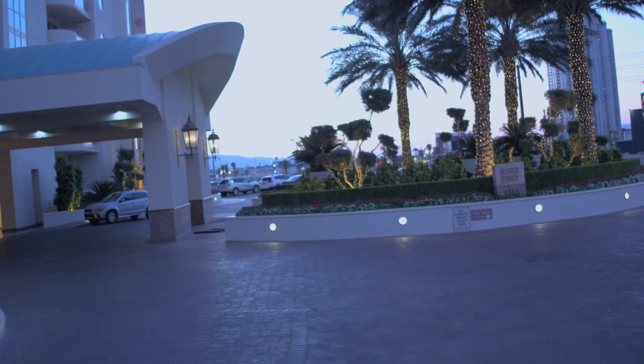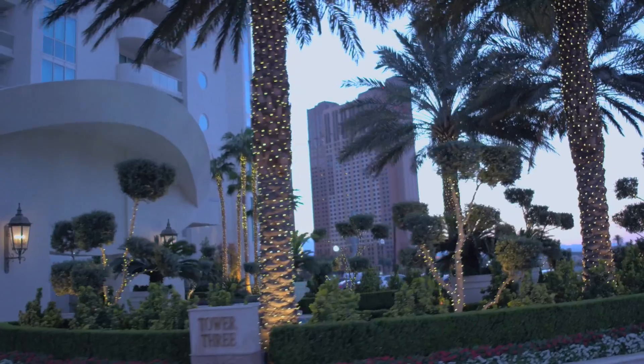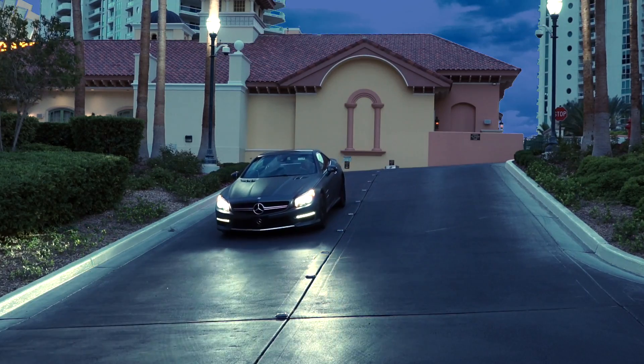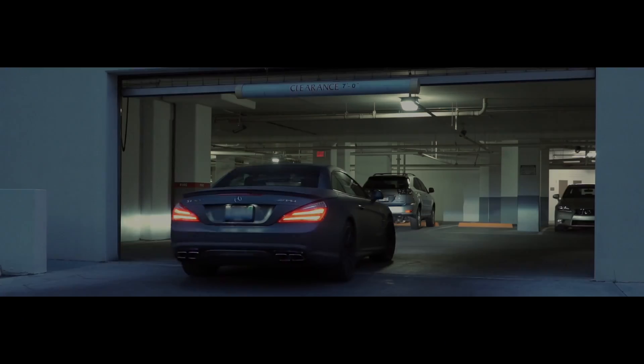Guests enter via a lovely porte-cochère, attended by valet and 24-hour service personnel. Residents drive below into the secure, gated, two-level garage.